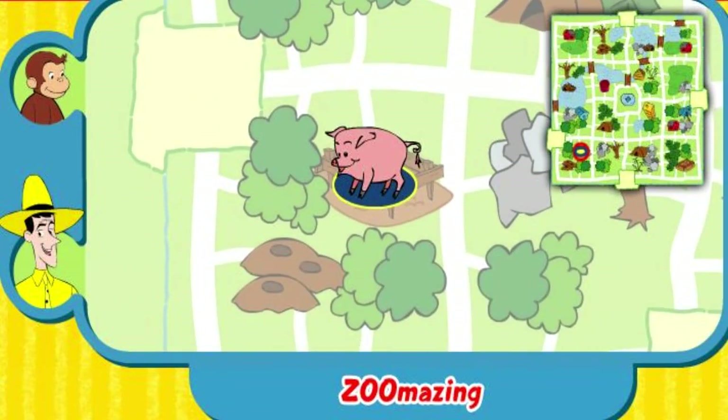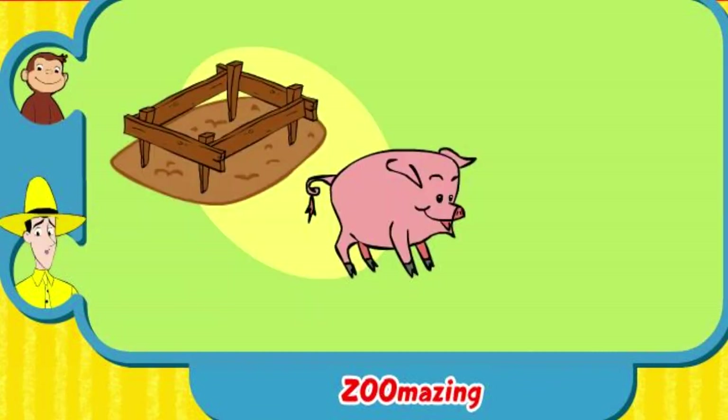Yay! You found her home. The pig lives in a pig pen. Thanks for helping. Click the green button to help another animal.